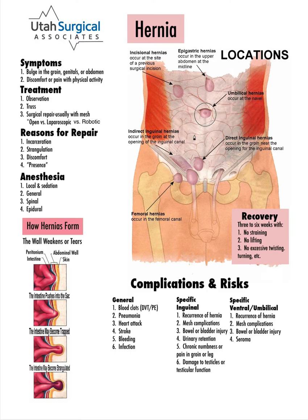The laparoscopic and robotic approaches are similar in that we make small incisions, usually on the side of the abdomen, and come inside with a scope. We then look over to the area of the hernia and place some type of mesh to cover the whole hernia defect, which is then either tacked or sewn in place.